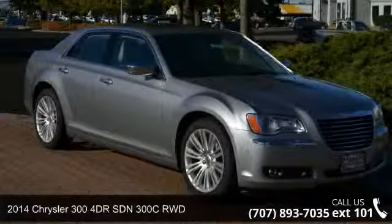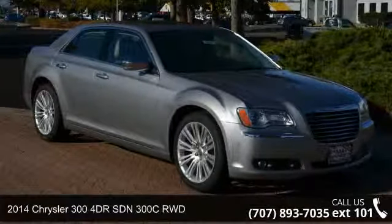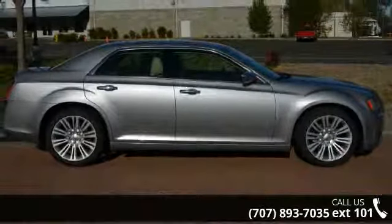Step into the 2014 Chrysler 300. If you are looking for a first-rate auto, this one could be yours today.